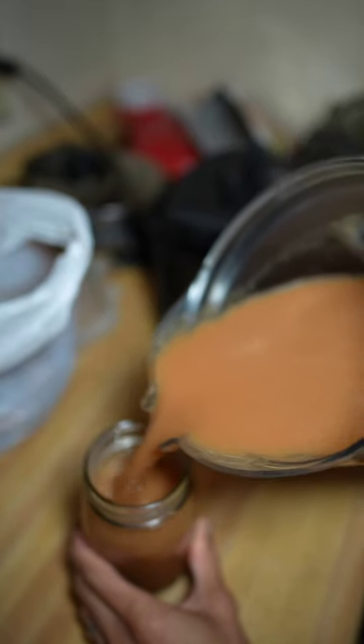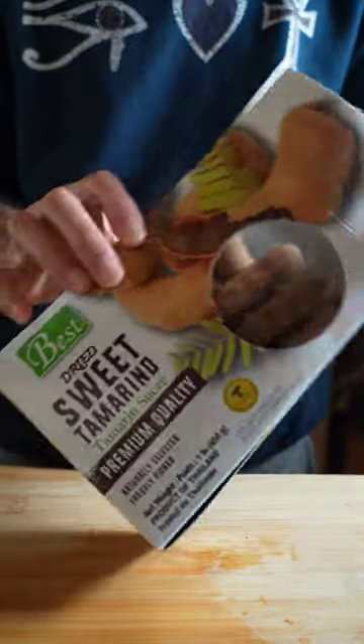I like to eat it as is, but my favorite way is to make a juice out of it. Here in the States, they come in a box, a pound's worth, which I find at Whole Foods. But most Caribbean and Asian markets local near you may have them.